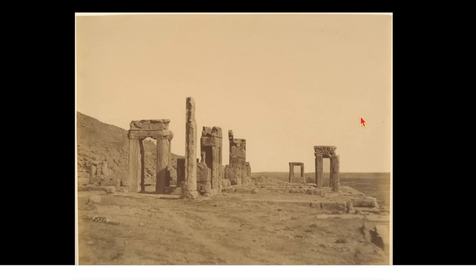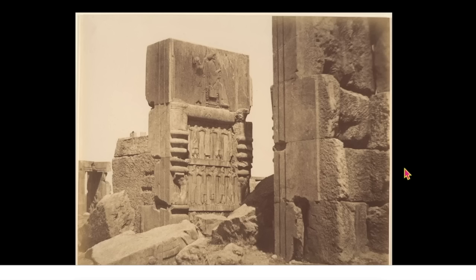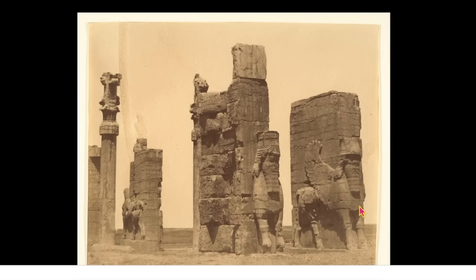At some point, a people long after these people would have discovered this already in ruins. And I think a lot of the wars must have had something to do with the cover-up of a lot of these ruins. These are some of the first photographs taken in Iran by Luigi Peschi. This image is titled 'Gate of All Nations, Persepolis.'